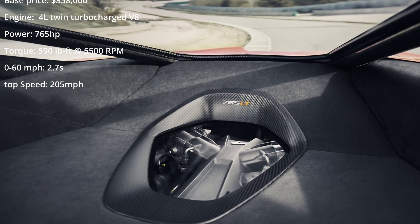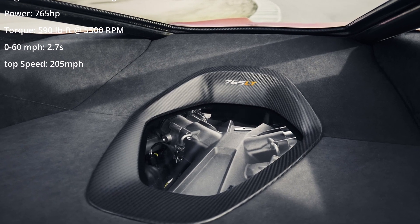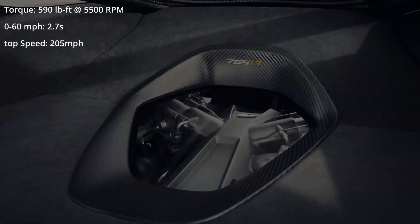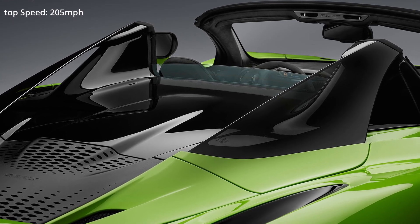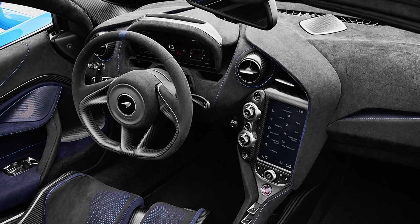The 765LT was essentially an upgraded version of the previous McLaren 720S — and by upgrading, that means weight reduction. With less weight, that equals a power increase. The sports car could rocket to 60 miles per hour in only 2.8 seconds and reached a top speed of 205 miles per hour. It's the latest, most powerful and most advanced LT to date.